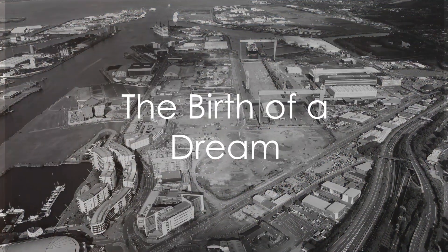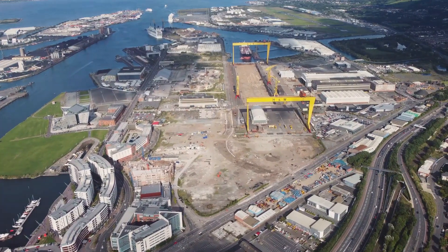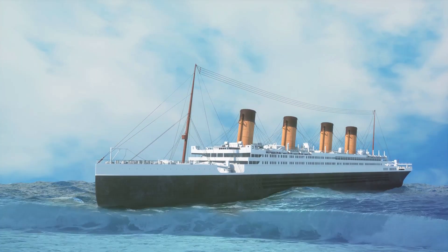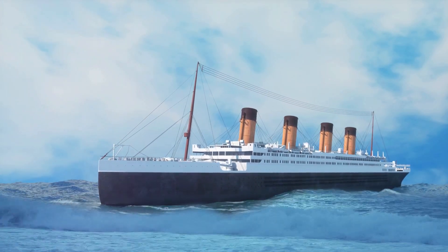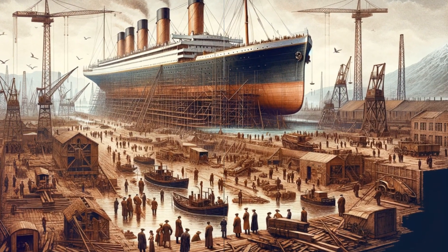In the early years of the 20th century, an era marked by rapid technological advancements and an insatiable desire for progress, a vision was born. This vision was not a mere whim of fancy, but a grand ambition to construct the largest, most luxurious passenger ship the world had ever seen. This would be a vessel that would forever etch its name in the pages of history. This was the dream that birthed the Titanic.